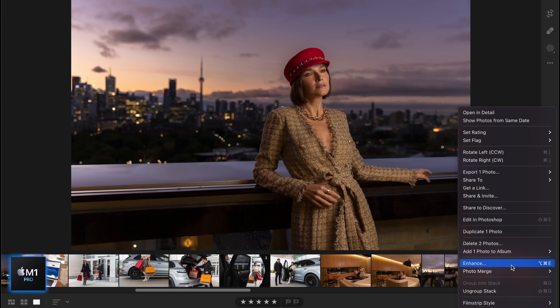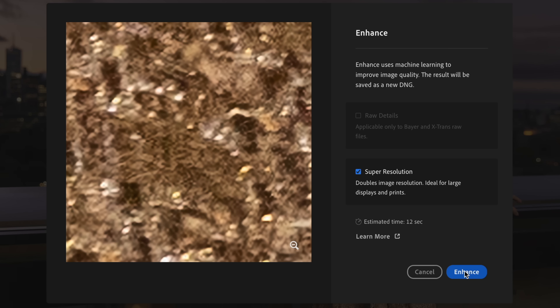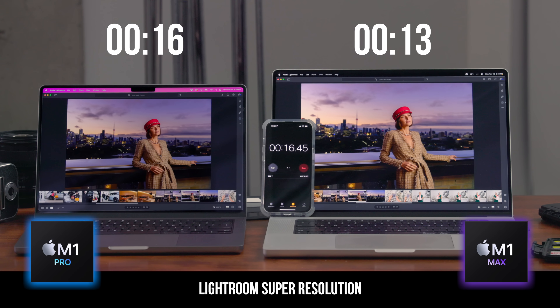Let's jump back over to regular Lightroom and try the Enhance feature — Adobe's feature that doubles the size of the image using AI. It says it's going to take 12 seconds on both of them. Not a huge difference for super resolution — they're just a few seconds off.